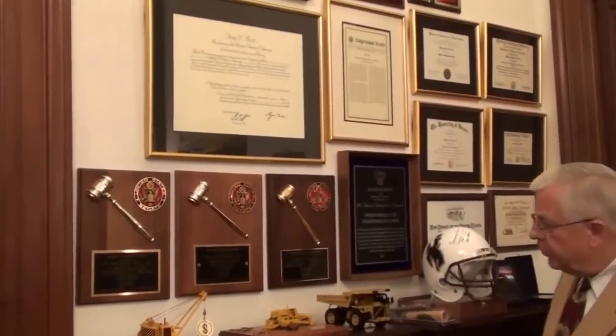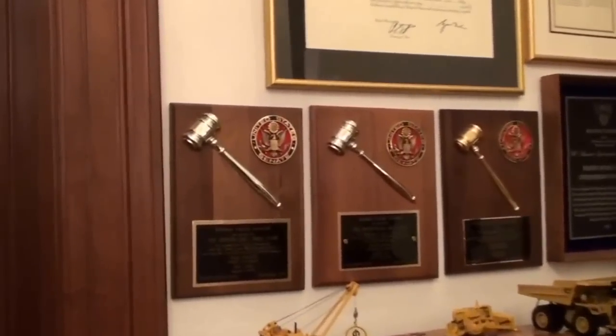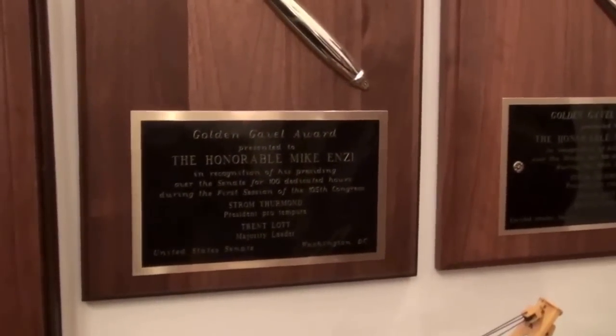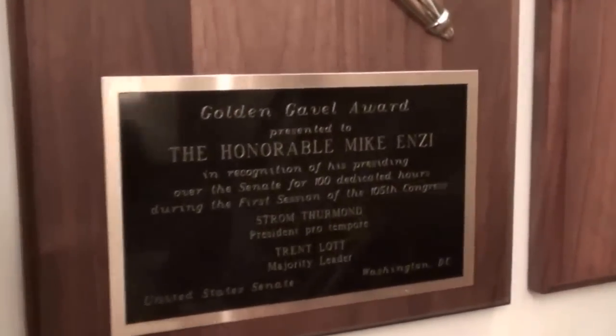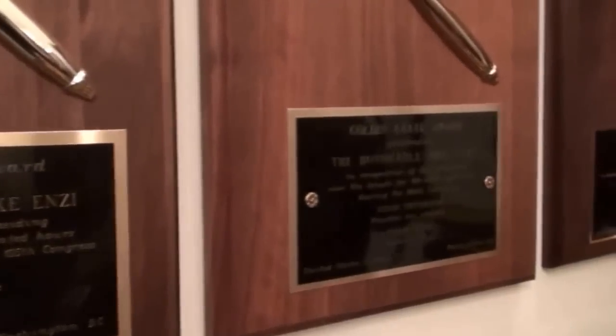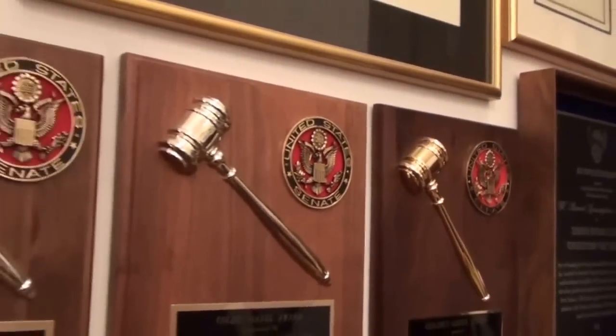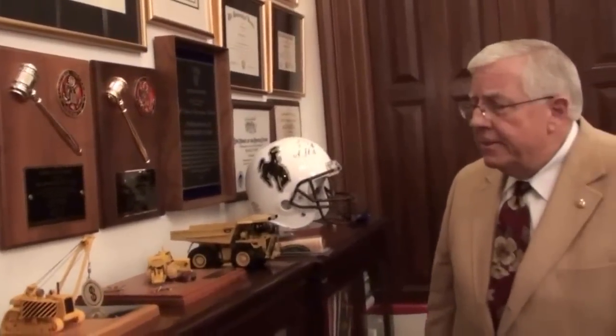In the United States Senate, when your party is in the majority, they need people to preside over the Senate. When you serve 100 hours as the presiding officer, you get a golden gavel. I earned three of them in the first six years I was here — for a long time I had the record for getting in the most hours the quickest. One advantage of working on golden gavels is that when you're presiding, the parliamentarian sits just ahead of you. During interminable quorum calls, you can be asking them questions, so I always kept lists of parliamentary questions to ask, and that was very helpful.